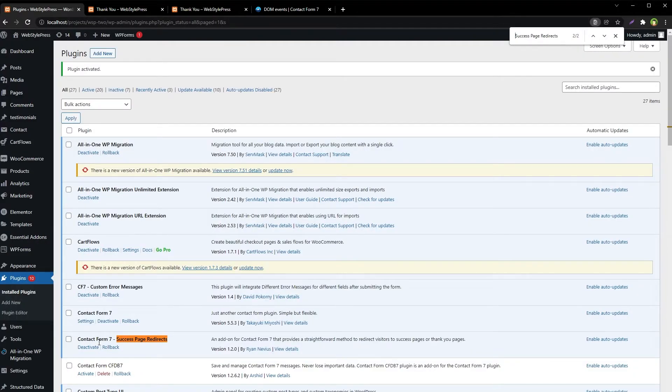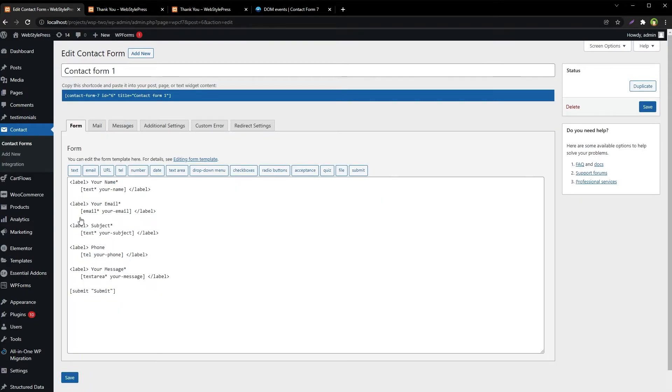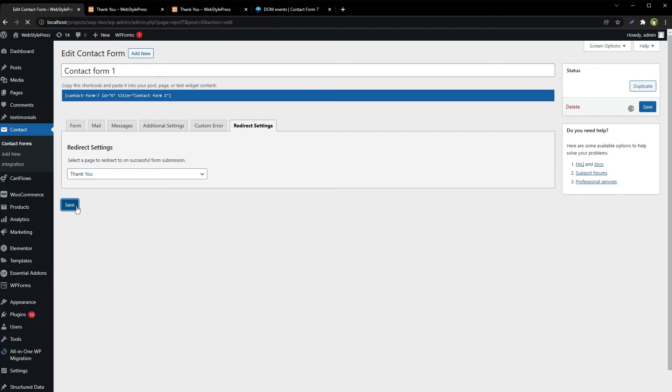This plugin has no global settings. Now go to Contact Forms, select the form, and edit it. We now have an additional tab here — Redirect Settings. From here we can select a page to redirect to on successful form submission.